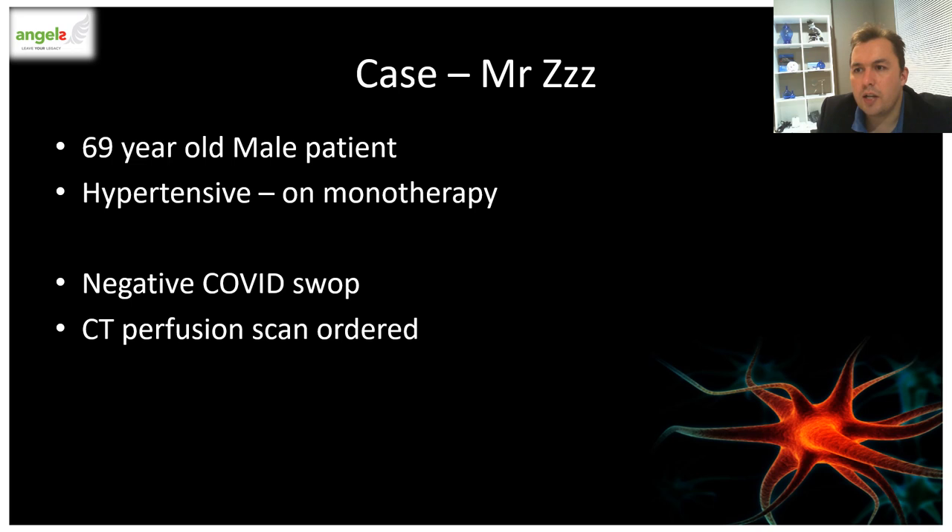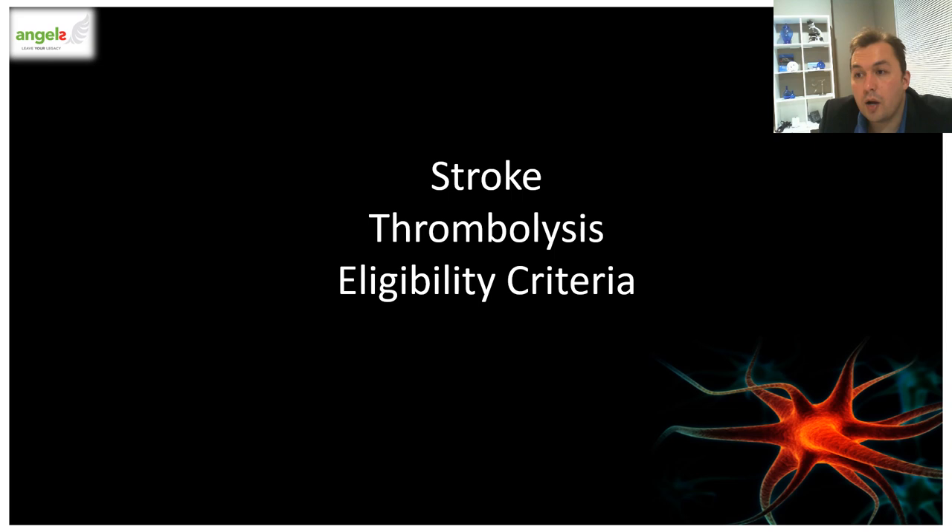Mr. Z now arrives in the emergency department. By luck, the hospital uses rapid COVID swabs and he gets his results within minutes. A CT scan is booked and he gets scanned. I now want to discuss some treatment options available for hyperacute and acute strokes.